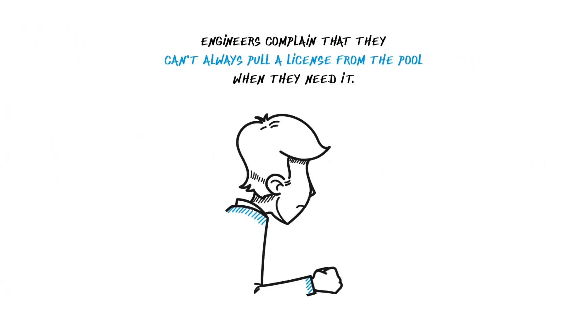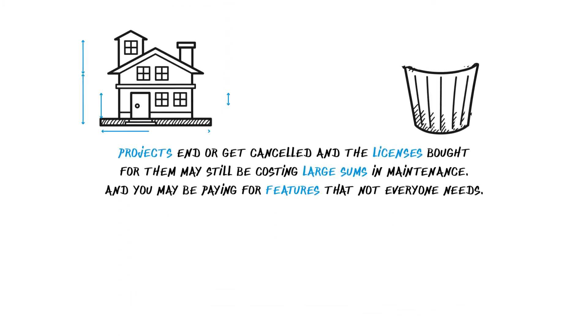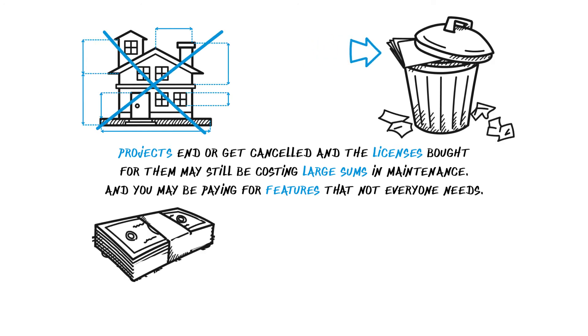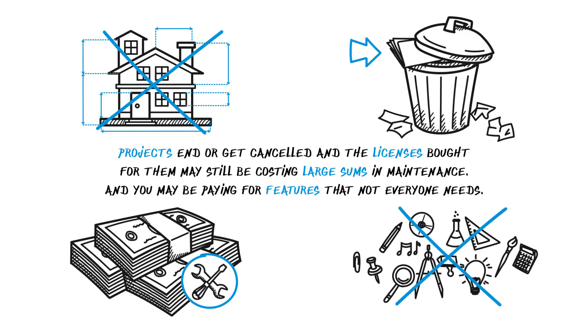Engineers complain that they can't always pull a license from the pool when they need it. Projects end or get cancelled and the licenses bought for them may still be costing large sums in maintenance, and you may be paying for features that not everyone needs.